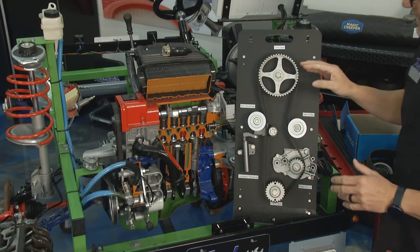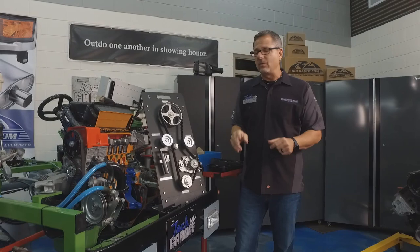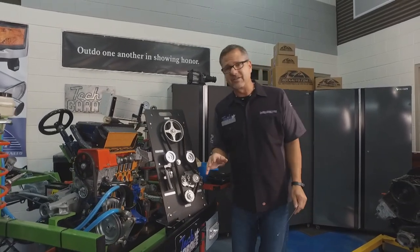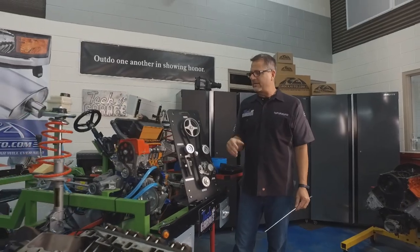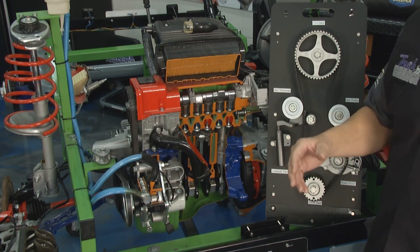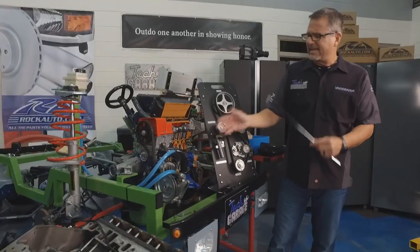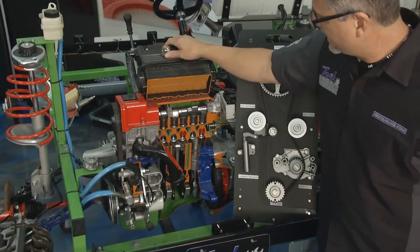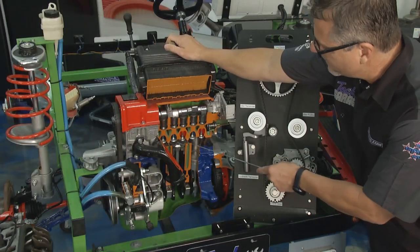If that belt jumps any teeth, you're in trouble. Let's talk about interference and non-interference engines. An interference engine is going to hit the valve if we come out of time. It's a big dance between the camshaft and the crankshaft. You can see the belt right there, and as I spin it, take a look at what happens.